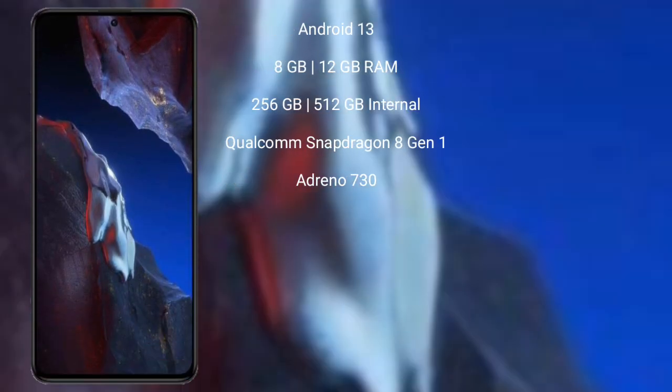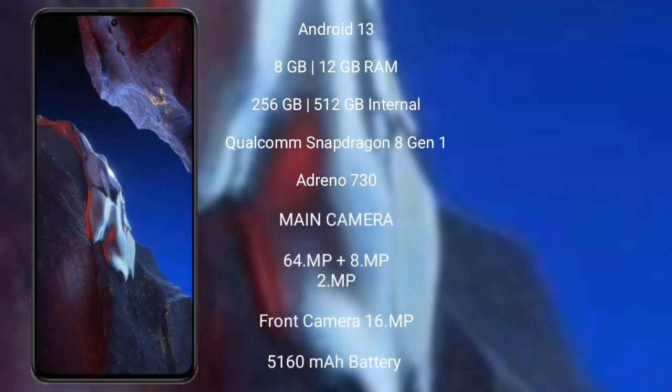Xiaomi Poco A5 Pro runs on the Android 13 operating system. It comes with 8GB and 12GB RAM, and 256GB and 512GB internal storage.